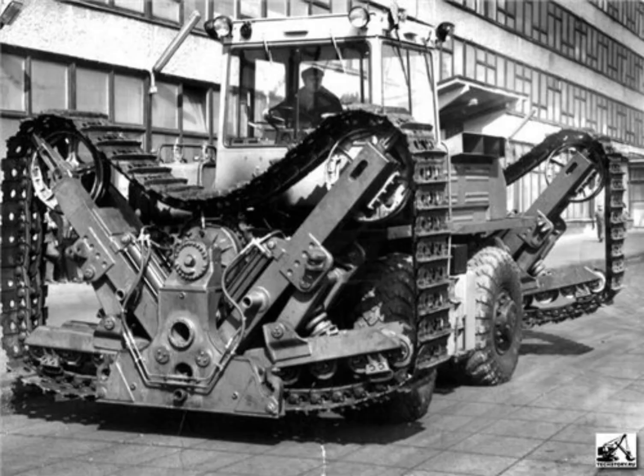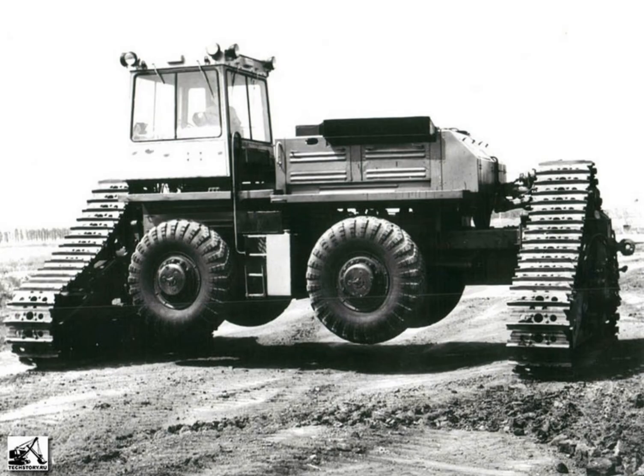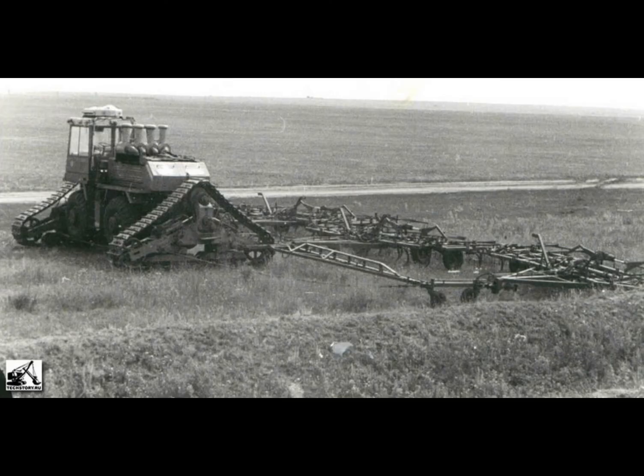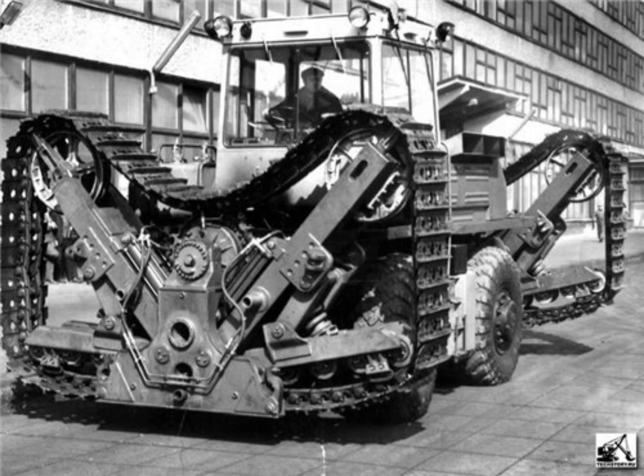When on tracks, it created a ground pressure of 0.5 kilograms per square centimeter. A single unit was produced and tested, but the eventual fall of the Soviet Union most certainly handicapped further development.